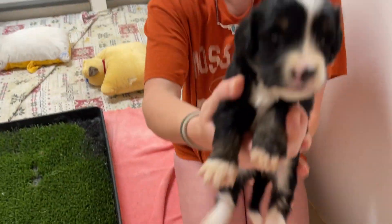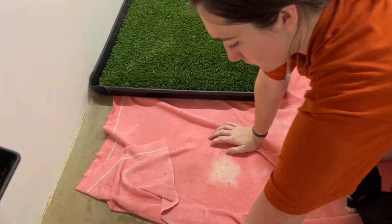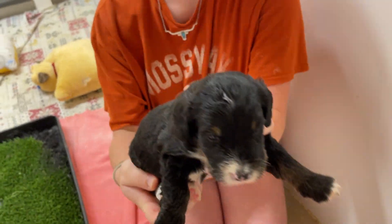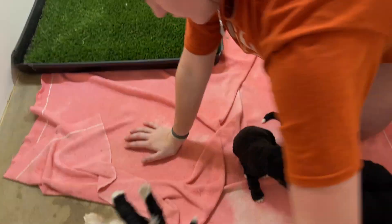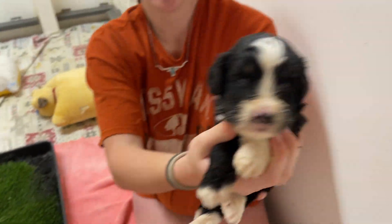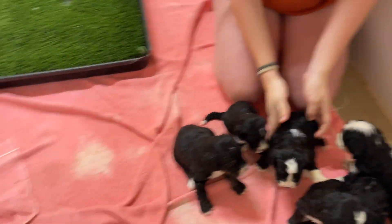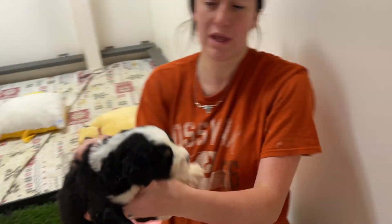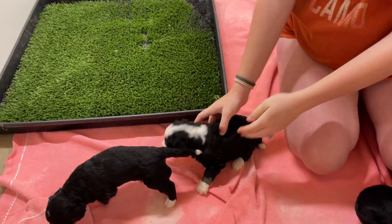This is a girl. Another beautiful puppy. And a boy. A boy. Not quite the white markings on that one as the rest of them, but still very cute nonetheless.